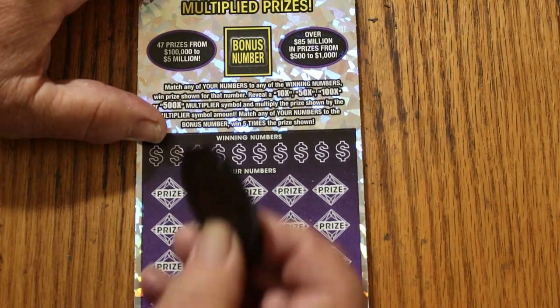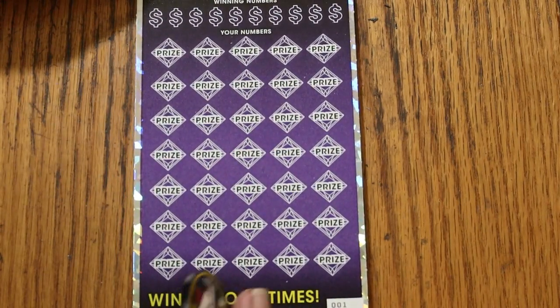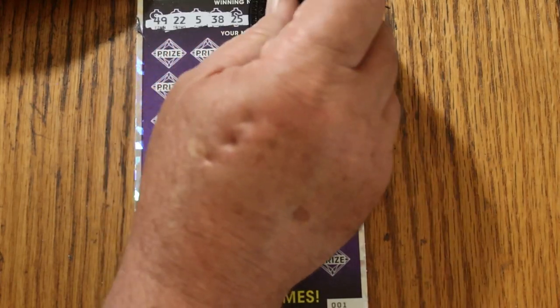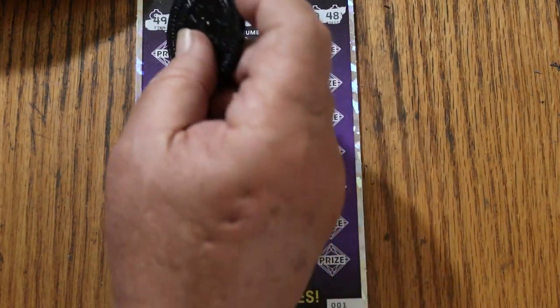Maybe we can get one here. Bonus number — we'll get that out of the way: 46. Let's see what we get here: 49, 22, 5, 38, 25, 39, 26, 21, 59, and 48. All righty, off we go.